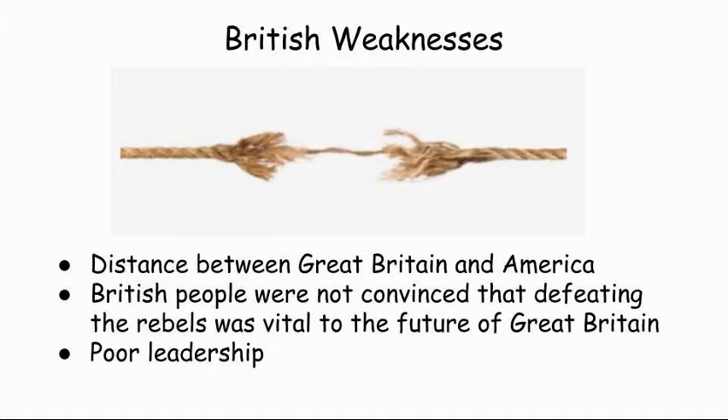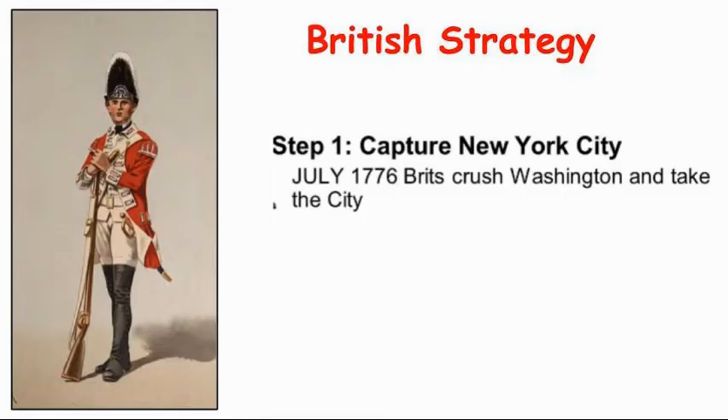Despite their weaknesses, Great Britain actually almost wins the war. After the British abandoned Boston in the spring of 1776, Germain came up with his first plan for winning the war. He planned on using the British forces in America, led by General William Howe, to capture New York City. From that base, Germain hoped to win the war by moving the British troops north to destroy the rebellion at its heart — Massachusetts.